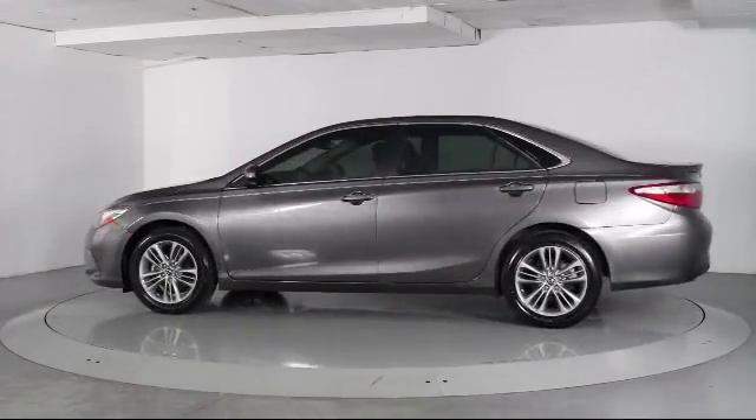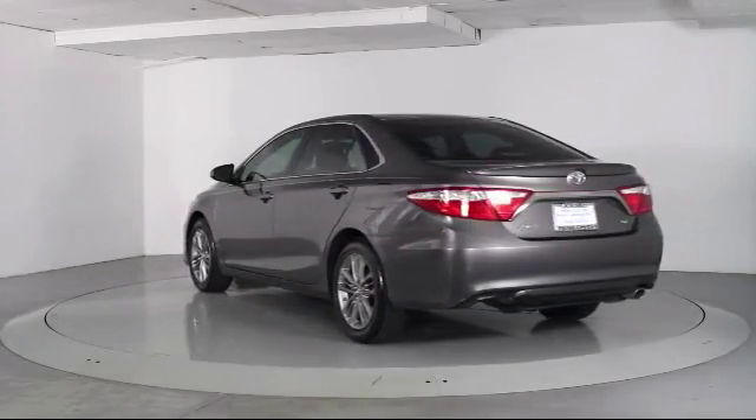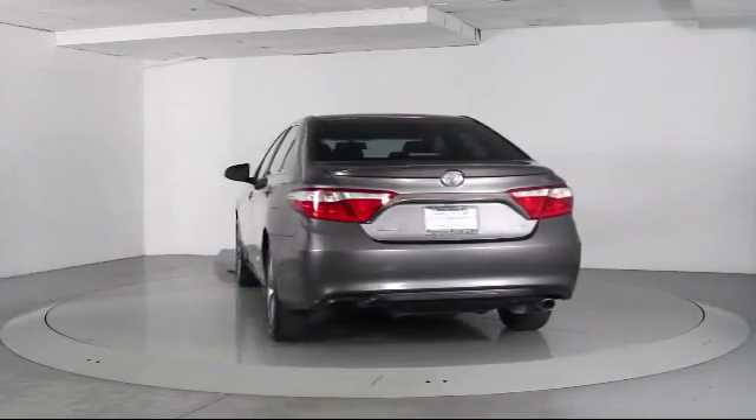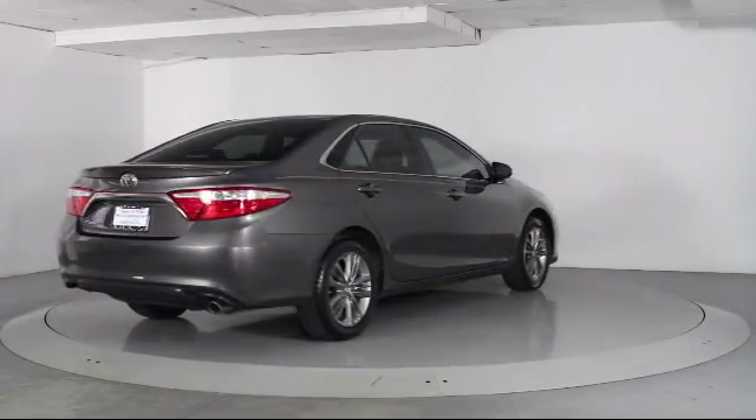Additional features include power windows, side airbags, CD player, anti-lock braking, telescoping steering wheel, rear defroster, and tilt steering wheel. This vehicle has less than 50,000 miles on the odometer.